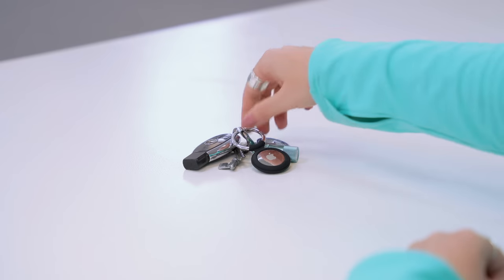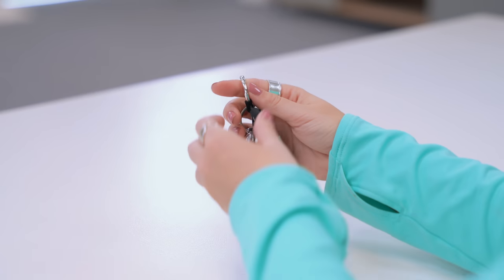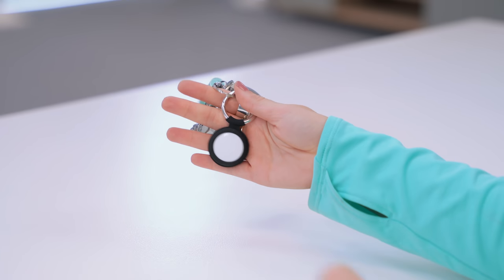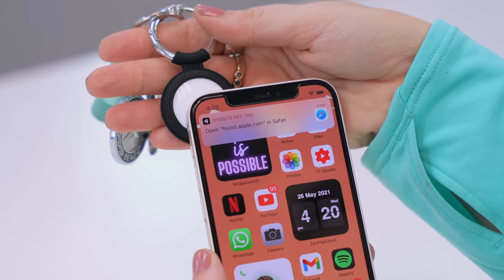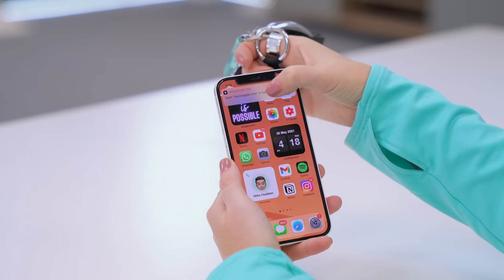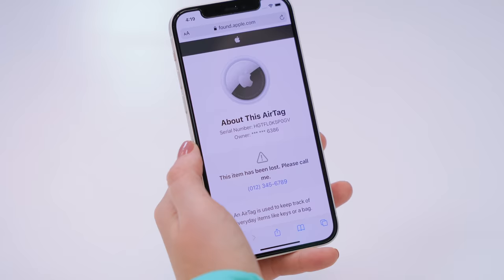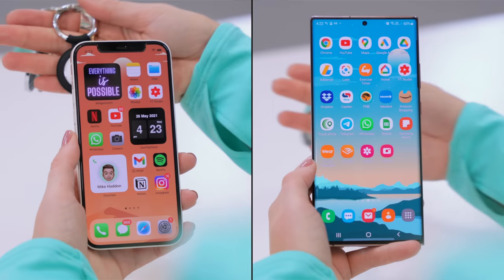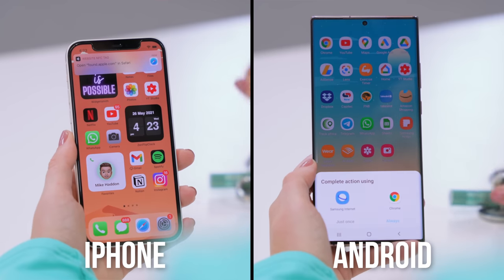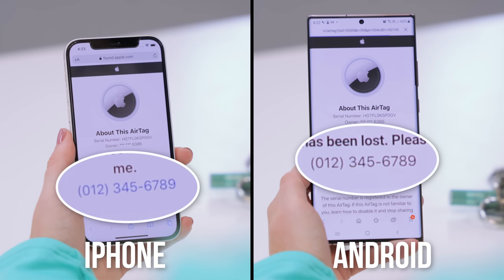If someone comes across your keys and notices you have an AirTag, they can tap the AirTag to the back of their phone, just like this, and a pop-up notification will appear. If they click on it, it takes them to a page on Apple's website notifying them the AirTag has been lost and to dial your number. The best part is this works on all smartphones with NFC capabilities — Android or iPhone — anyone can tap the AirTag, get that notification, and call you.